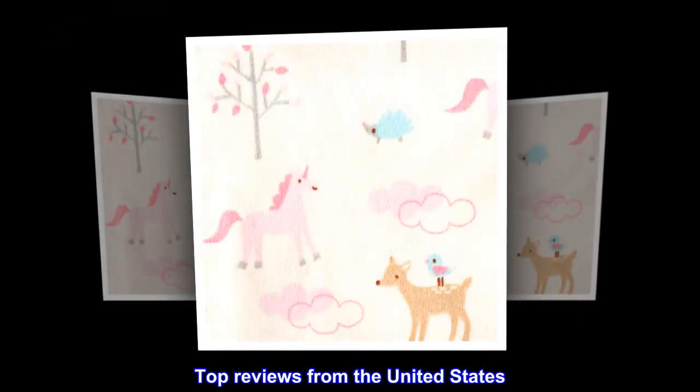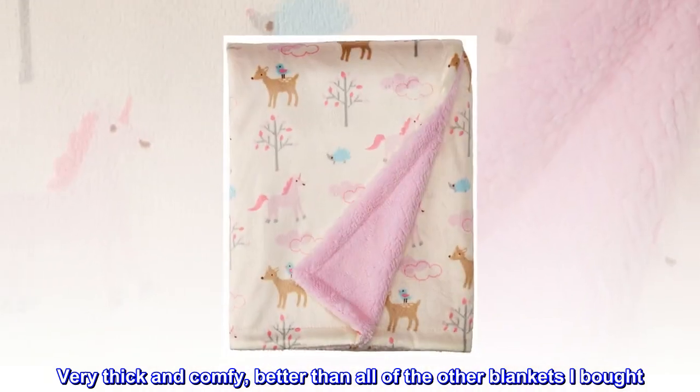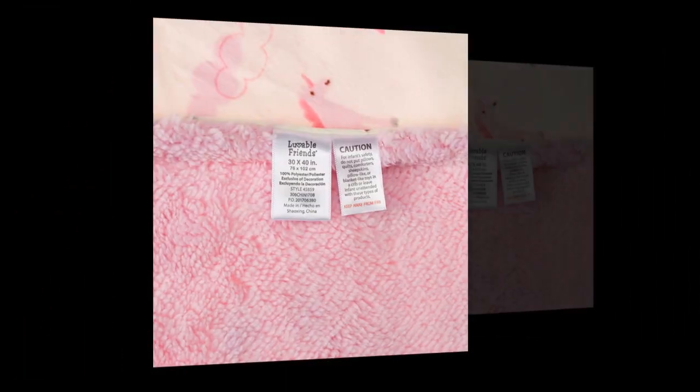Top reviews from the United States. Comfy. Bought for my puppy and she absolutely loves this one. Very thick and comfy, better than all of the other blankets I bought. Will buy again.